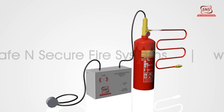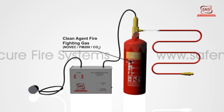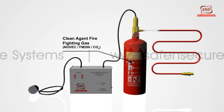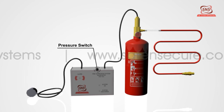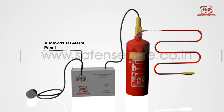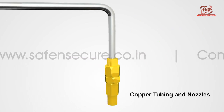Both these systems comprise of a fire extinguisher with automatic valve, linear heat detection system, clean agent fire fighting gas — NOVEC, FM 200, or CO2 — pressure switch, pressure gauge, and audio visual alarm panel. In addition to these, the indirect system will also have copper tubing and nozzles.